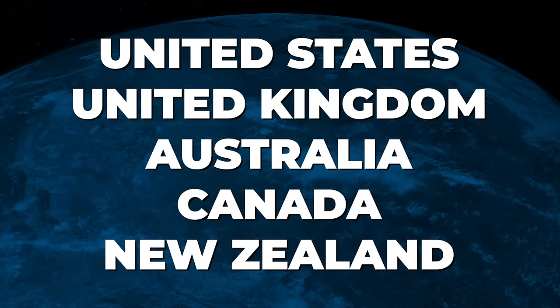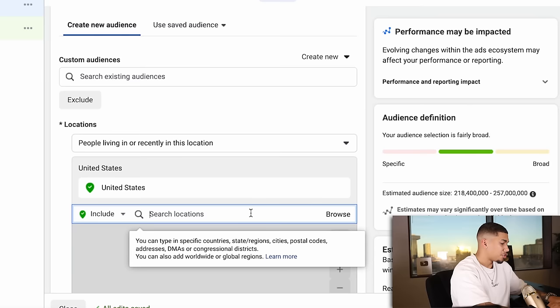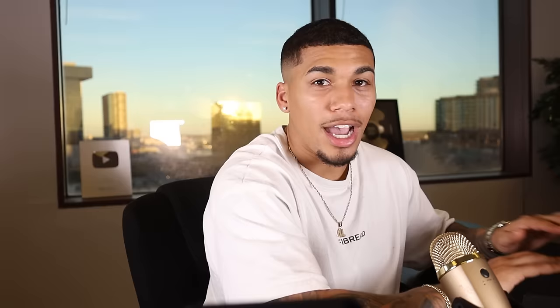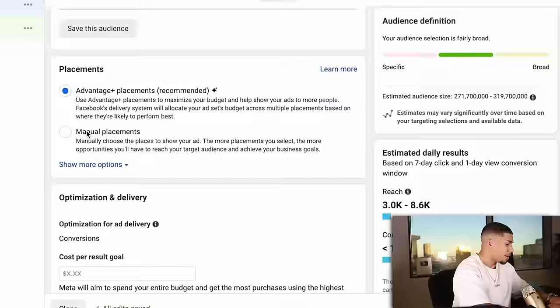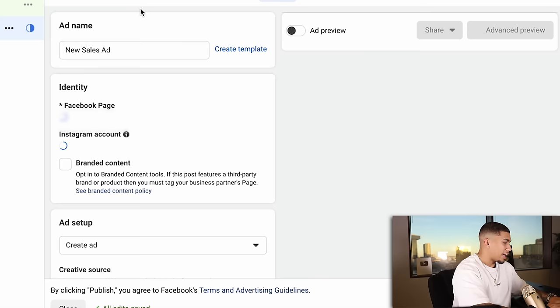For locations, do your top five countries: United States, United Kingdom, Australia, Canada, and New Zealand. Set age to 21 through 65. For Detail Targeting, keep this blank — I repeat, keep this blank, do not put any interests in here. For Languages, do English All. For Placements, use Advantage Placements. Then at the ad level, also name it 'Creative 1,' and this is where we're going to go ahead and set up our advertisement.